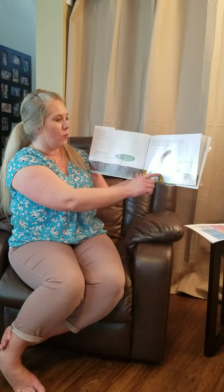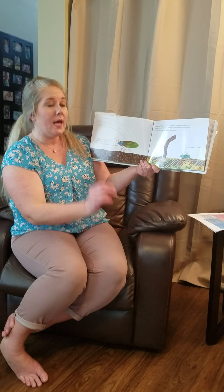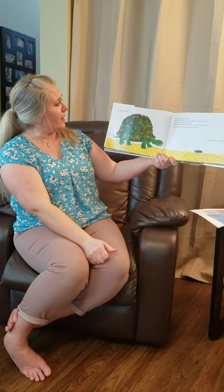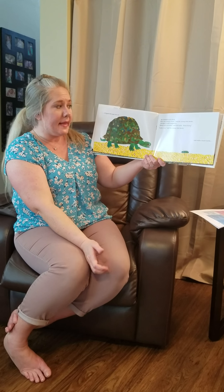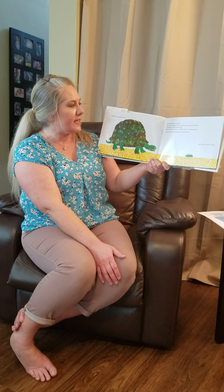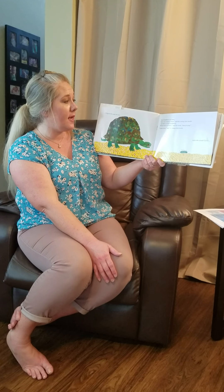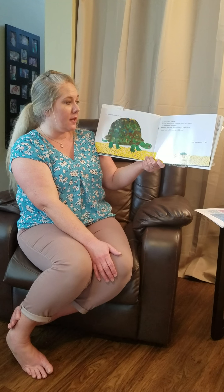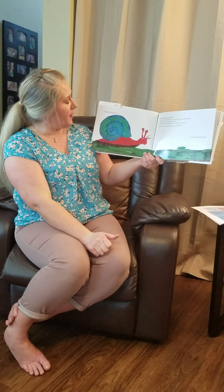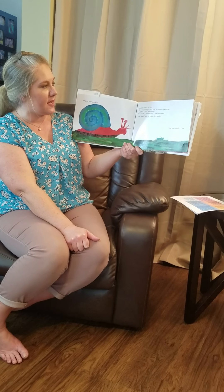Just then, an earthworm stuck his head up out of the ground. 'Look at me,' said the young click beetle, and with a loud click it flipped through the air — but it landed on its back. 'How very clumsy of me,' said the young click beetle. Just then, a turtle ambled by. 'Better luck next time,' said the turtle. 'Keep trying.' The young click beetle tried again with a loud click, flipped through the air, but landed on its back again. 'How very clumsy of me.'